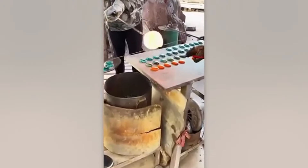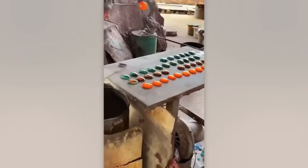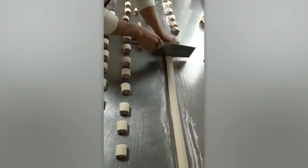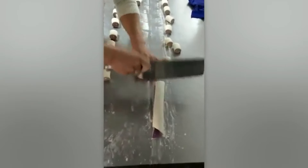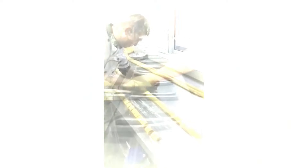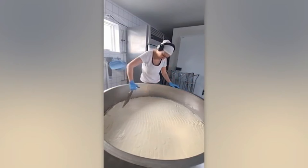It's one of those cases where both the process and the outcome are equally impressive. Now let's have a master class in slicing rolls — how do they turn out so perfectly identical? This is why cheese making is considered an art form.